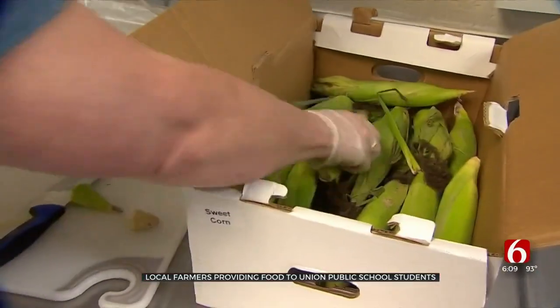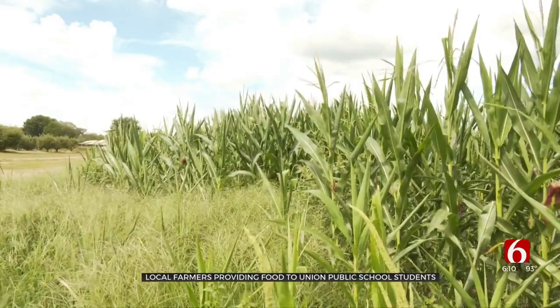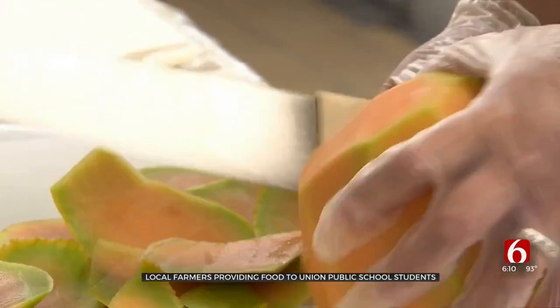The cafeteria staff prepares the corn after it makes the short 45-minute trip from down the road in Porter at Levesy Orchards. Cantaloupe is on the menu too.